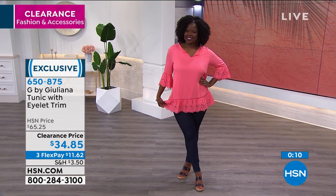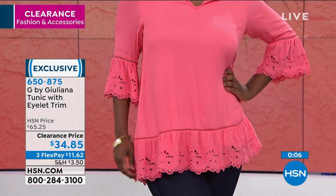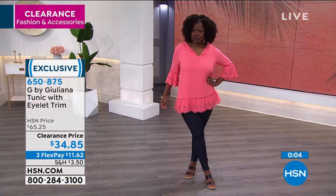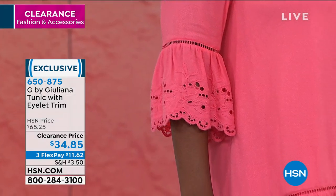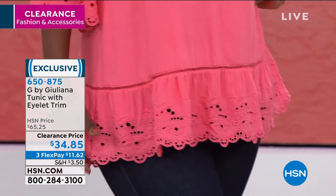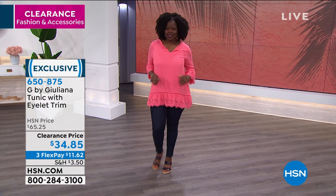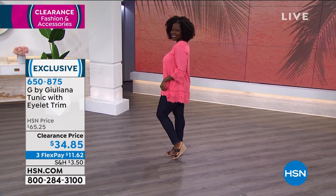This is one of those boho chic tops, but you still have that ability to dress it up — it's not too casual. It's that ability to dress it up or dress it down. Anything I can wear with leggings that looks good enough to go out in, I'm going to do it. We love this on clearance at $34.85. Item number is 650-875.